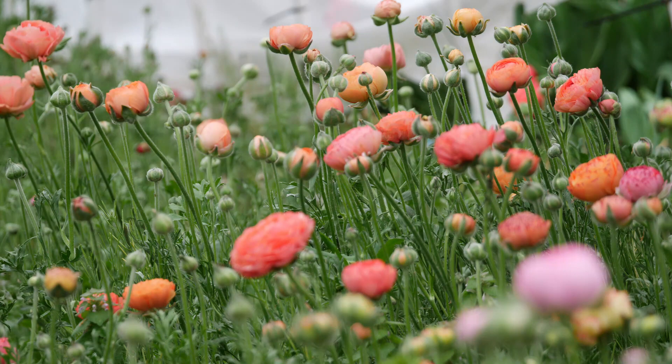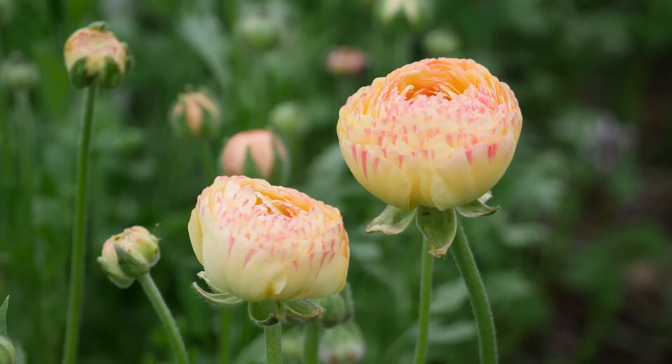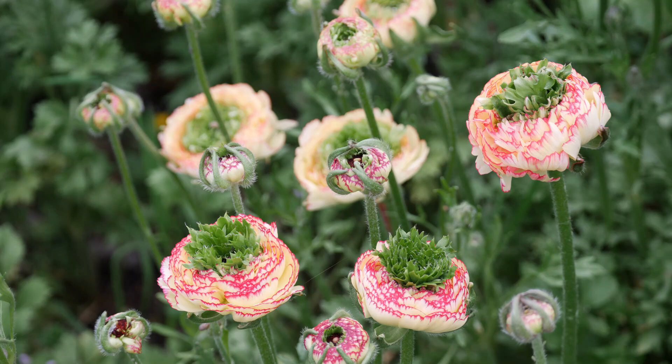I also wanted to quickly show you the ranunculus. These are absolutely growing leaps and bounds from one day to the next. Even on this rainy, cold day when all the flowers are closed up you can see these budding up like crazy. The first ones to bloom are the ranunculus in the LaBelle series — I think I ordered most of these from Floret. I really like the LaBelle because they bloom so much earlier than the Amandine ones, at least here in my yard. Such a beautiful selection of colors and I'm really excited to start picking these. I haven't picked any yet because I've been so preoccupied with the tulips and daffodils.